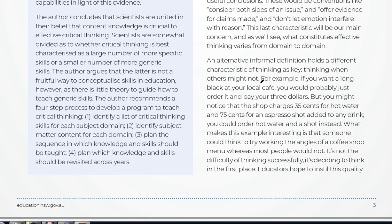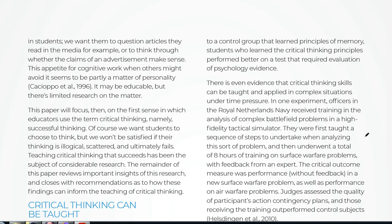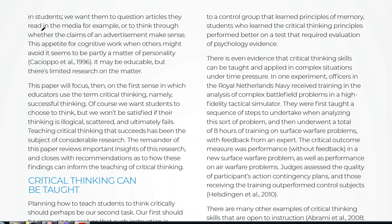Thinking when others might not — the report gives an example of just observing things going on in the world and asking why. We want students to question articles they read in the media, or think through whether the claims of an advertisement make sense. This appetite for cognitive work when others might avoid it seems to be partly a matter of personality. Sometimes I'm with people and make an observation, and they say 'why do you care?' — I have an appetite for cognitive work; others might be cognitively lazy. I should have turned Facebook off before I started this.